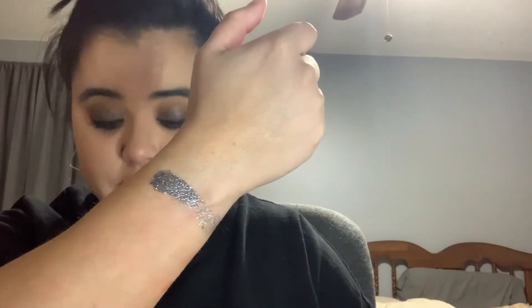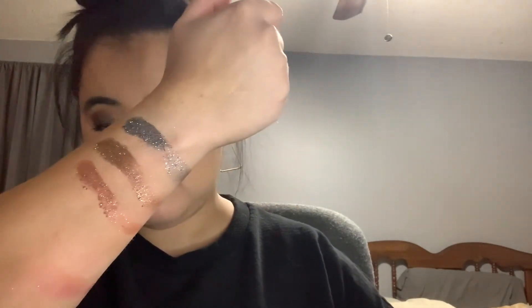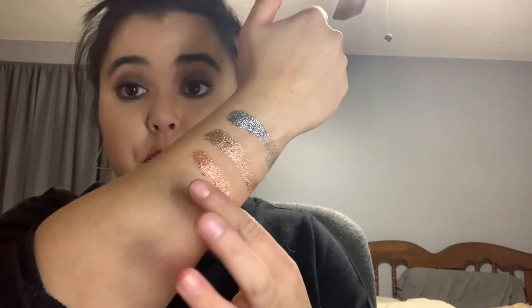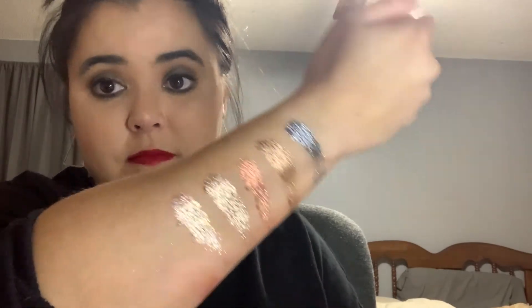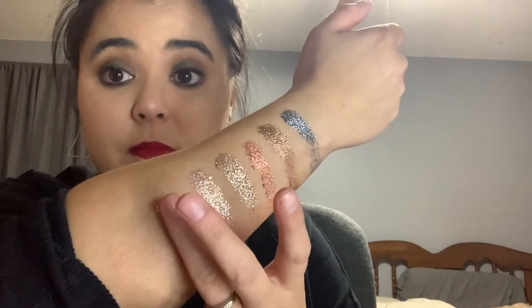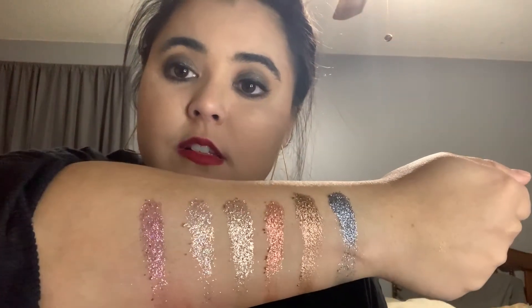Moving on to the last row — the glitters. 'Memory' glitter — these are pressed glitters, a little more chunky, and I love glitter. 'Ritual' glitter, 'Story' glitter. 'Soothe' in its glitter form, and 'Poet' in its glitter form. These are stunning.